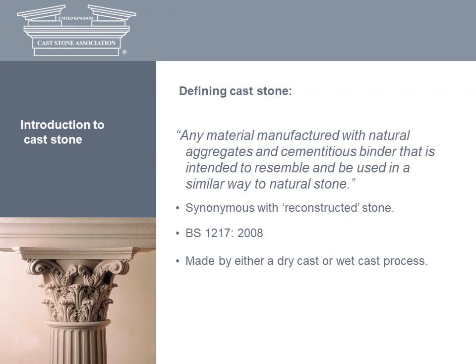So what is cast stone? According to AXA, the United Kingdom Cast Stone Association, it's any material manufactured with natural aggregates and cementitious binder that is intended to resemble and be used in a similar way to natural stone. Despite its composition, it would be a mistake to think that cast stone has much to do with mass concrete. It's the difference between rough carpentry and the precise handcrafted joinery of a Thomas Chippendale. It's a high quality facing material synonymous with reconstructed stone, called cast stone because that's the plainest and most direct way of describing what it is.